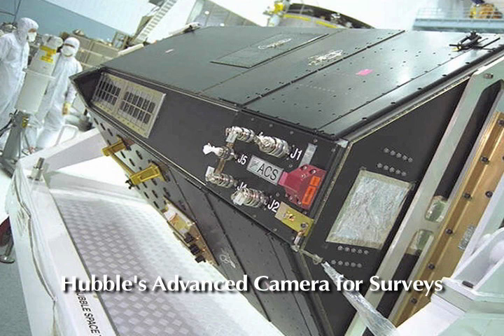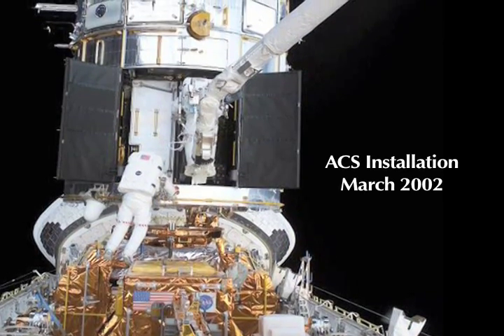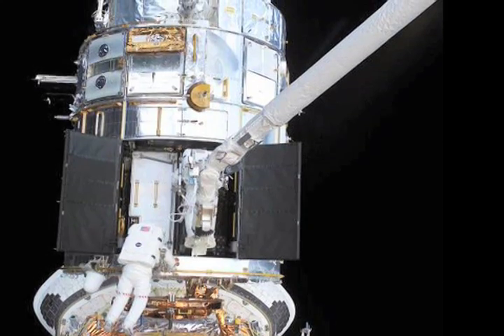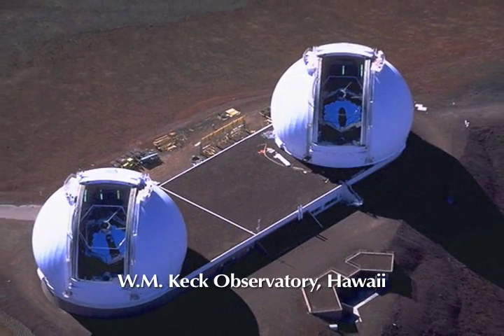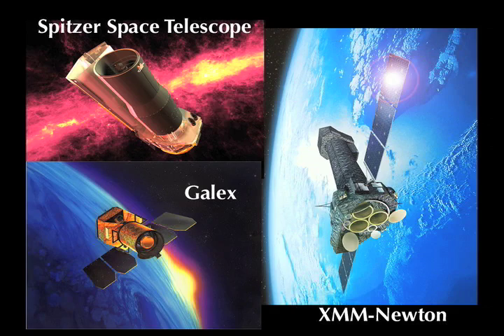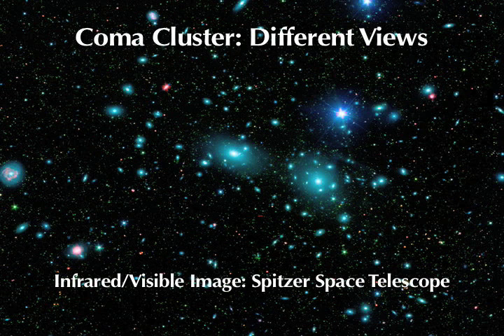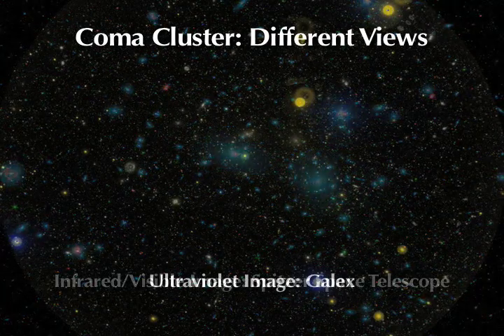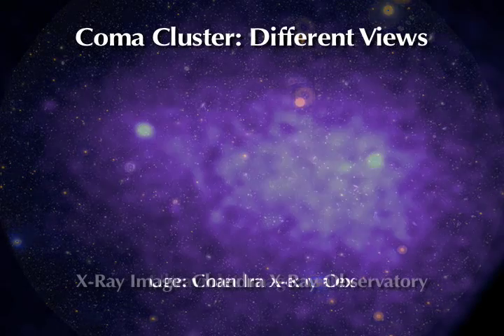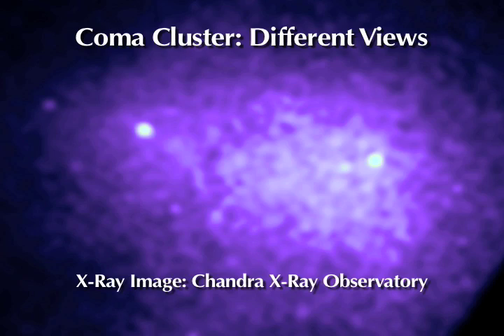We are using the Advanced Camera for Surveys to get the observations, and the advantage is that we can get really high-resolution, sharp images of galaxies, so we can really dissect the structures. The Hubble data also allows us to get information on the different kinds of stars that exist in a galaxy. In addition to Hubble, we are putting data together from other instruments: ground-based telescopes, the infrared Spitzer telescope, the GALEX telescope for ultraviolet observations, and XMM-Newton, an X-ray telescope. These data combined can tell us about the whole history of galaxies, the black holes that are forming, as well as obscured regions of star formation.